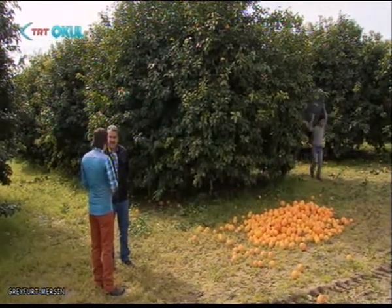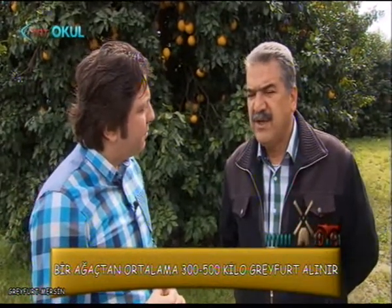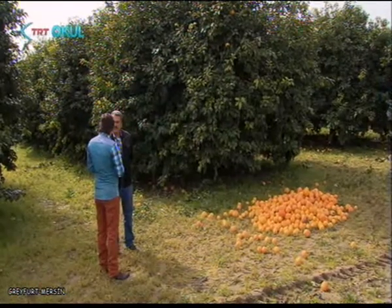Çeşit anlamında hangi çeşit ön plandadır? Şu anda Star Ruby dediğimiz erkenci. Bu Aralık ayına kadar kesilmesi lazım. Ondan sonra Rio Red dediğimiz var, onlar başlar. Bunun Haziran'a kadar da kalabilir.